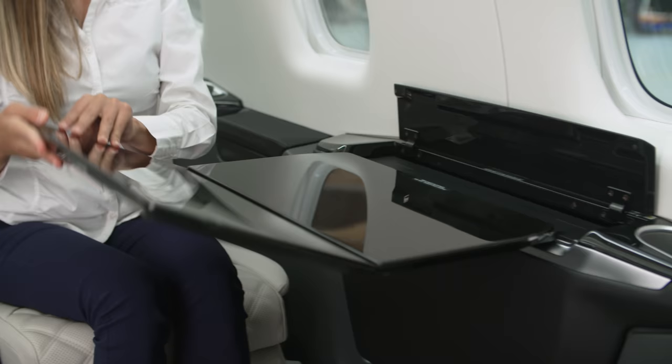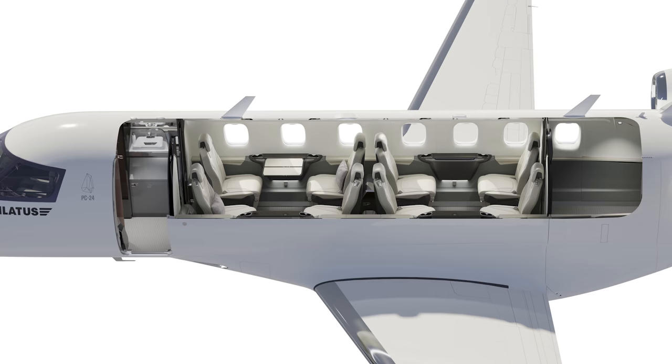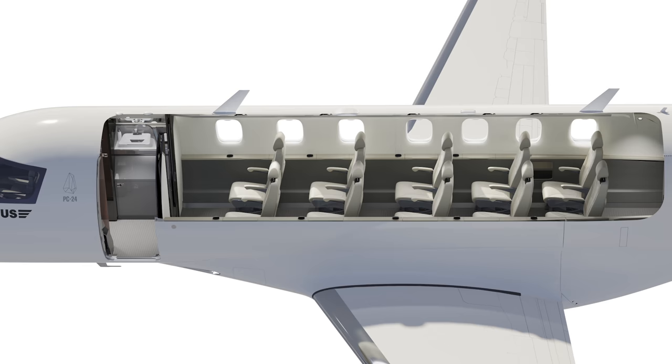To live up to its title as a super versatile jet, we intentionally designed the cabin to be quickly convertible to multiple seating and cargo configurations. The interior configurations we offer from the factory include a 6-place executive forward club, 8-place executive double club, an 8-place executive forward club, and even a 10-place corporate shuttle option. All seats are mounted on full-length rails and quick-release fittings, so it's easier to remove seats when additional cargo volume is desired.